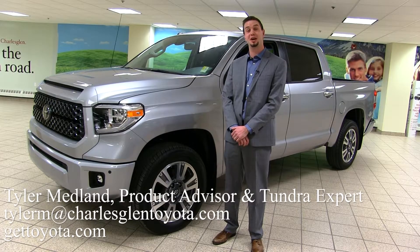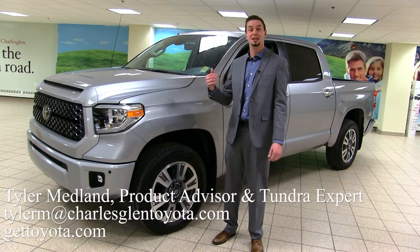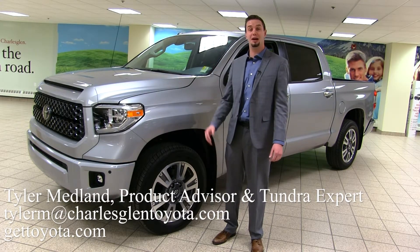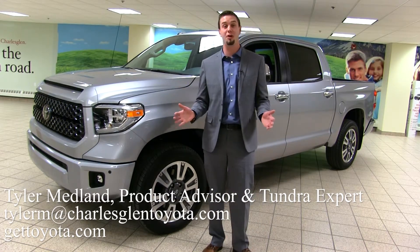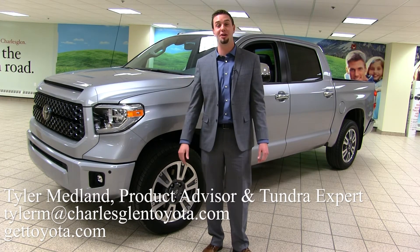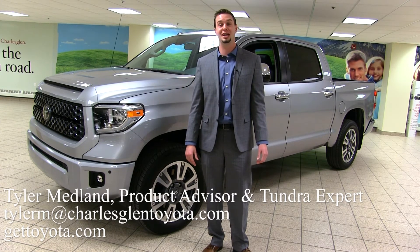You've seen some of the great benefits of the new Tundra, so now you need to come in, check it out for yourself, and get a feel for the driving experience. We have lots of them here so it doesn't matter what options you're looking for — you can drive one home as soon as you want. Come see me at Charles Glenn Toyota in the Northwest Auto Mall or at GetToyota.com.